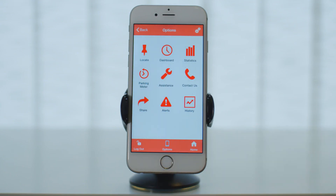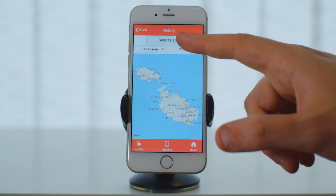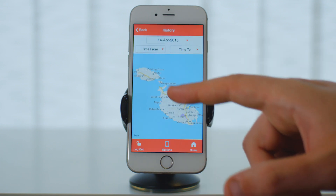This is the feature we love the most. You can now view all the past movement of your vehicle on your phone, and the best thing is that all this is easy and free.